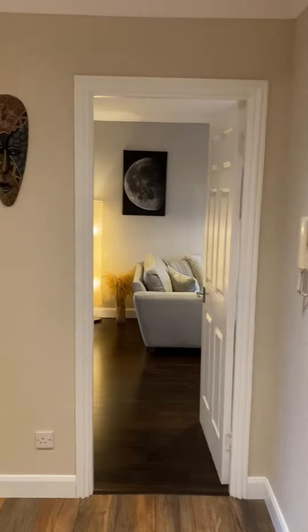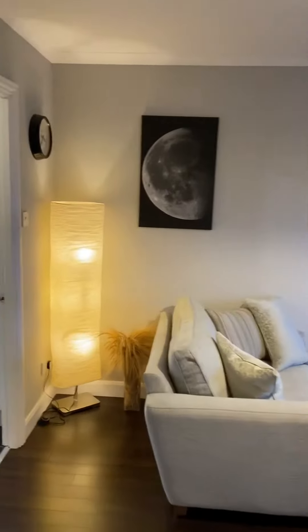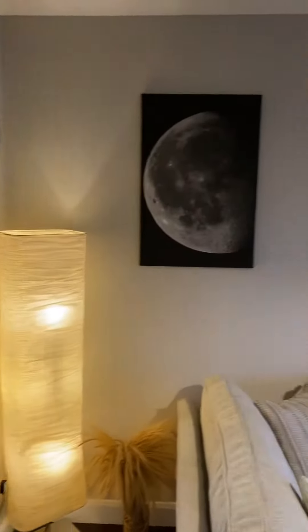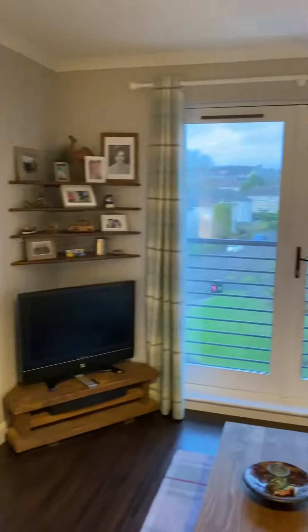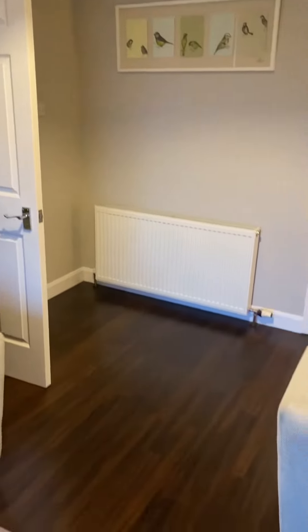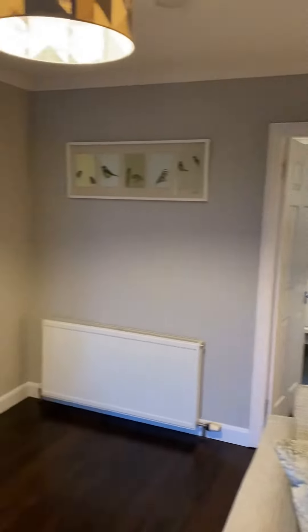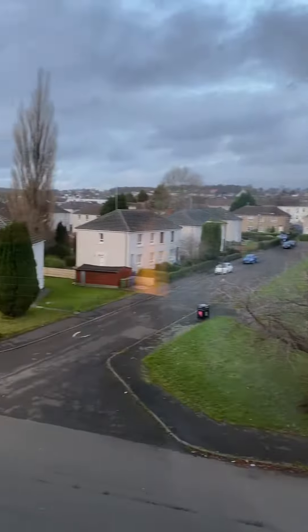Top floor, two bedroom flat in Annie's Land. Entrance into the living room, which is nice, fresh decor and very clean and homely. Attractive laminate flooring, contemporary colours, and a nice open outlook on the French balcony.